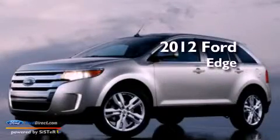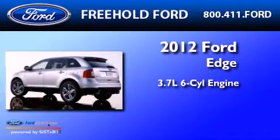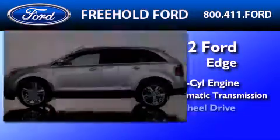This is a brand new 2012 Ford Edge. It has a 3.7 liter 6-cylinder engine, a 6-speed automatic transmission, and all-wheel drive.